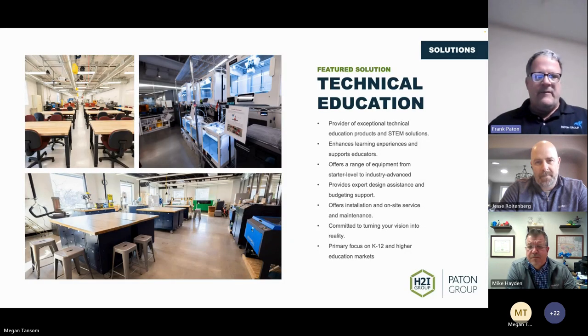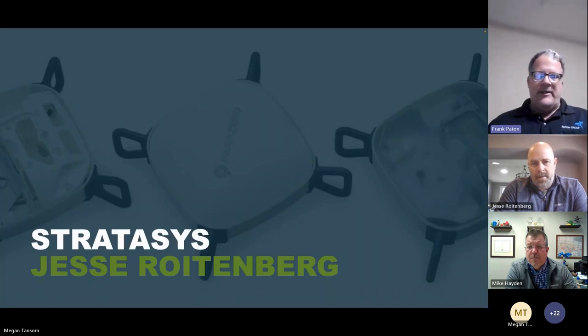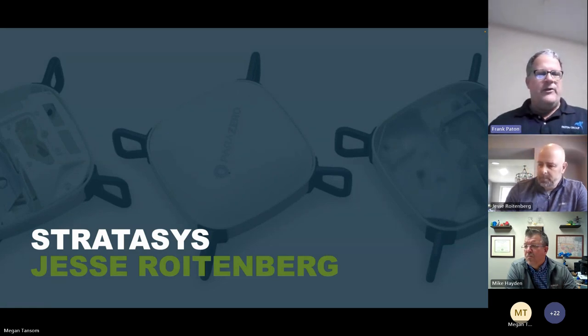Our companies represent digital fabrication tools — from lasers to 3D printers to CNC mills to robotics — along with all pre-sales and post-sales support. H2I Group is in the Midwest and Payton Group is on the West Coast. We have about 25 people signed up, and everyone on this call is in the raffle.